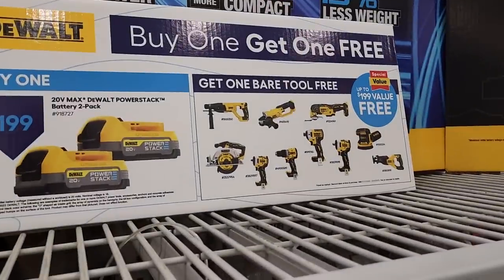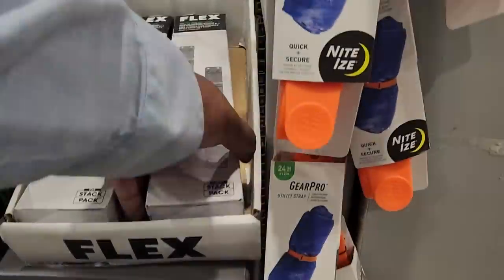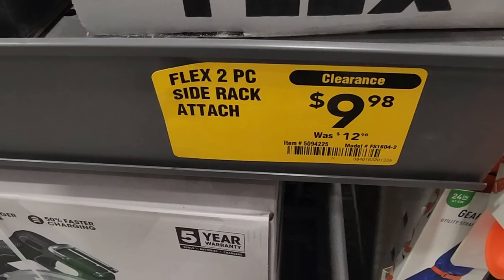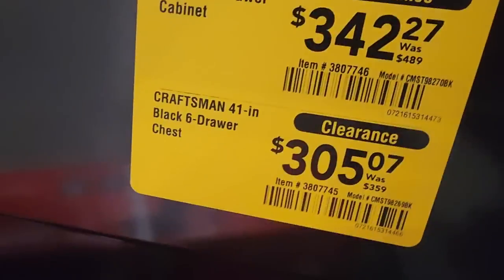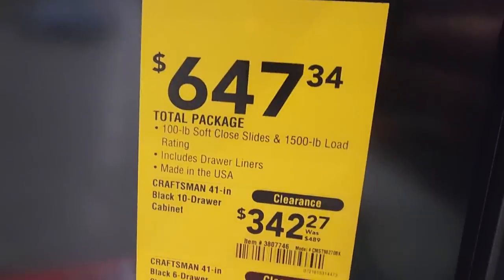Same thing with the DeWalt — buy the PowerStack combo, get a free tool. That STS rotary hammer is the best deal of all of them. Then they got some clearance here for the Flex. They got some accessories if you guys have those Flex stack packs — these are on clearance in every store, but a lot of stores have already sold out. This one's down to $9.98, then this other one is down to $4.98. Toolboxes on clearance — this one's down to $305 and the top is down to $342. Pretty good deals, $647 for the package. It's a 41-inch.